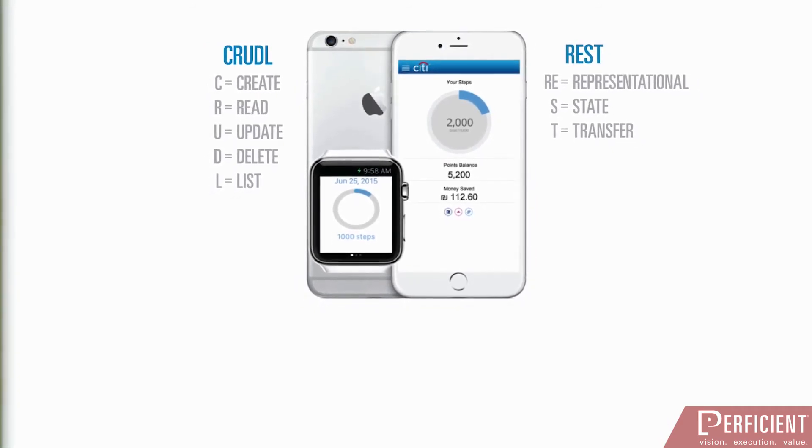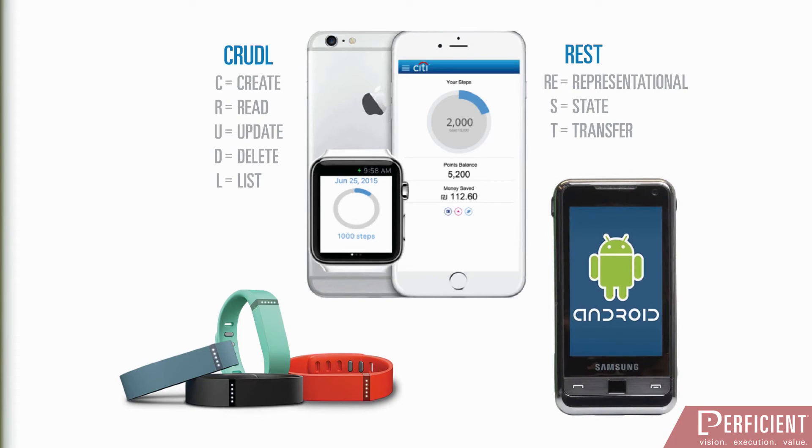The Bluemix solution is updated with user fitness data either through cloud APIs such as Fitbit or Google Fit, or directly from device APIs like Apple Watch and Apple HealthKit. Once user activity data is centralized on Bluemix, application logic is applied that converts user fitness activity.